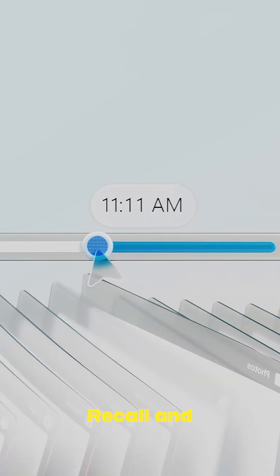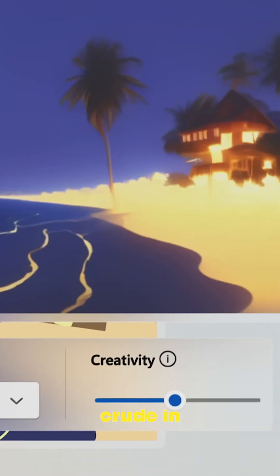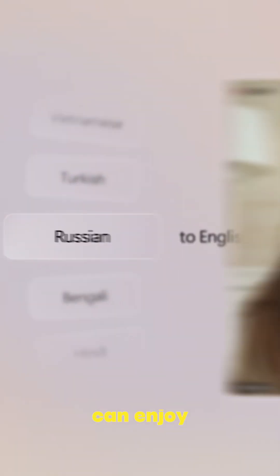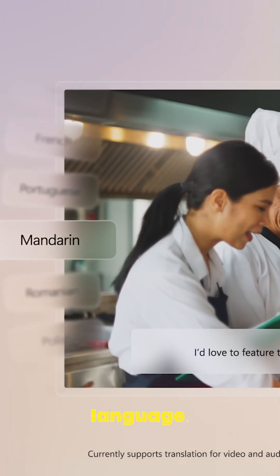The headline AI feature is called Recall, and this allows you to go back in time and return to whatever you were doing on your PC. There's also AI-powered image creation and editing, so you can draw something crude in Paint and watch it transform into a masterpiece. Plus, you can enjoy live captions with live transcription for videos, making content accessible in any language.